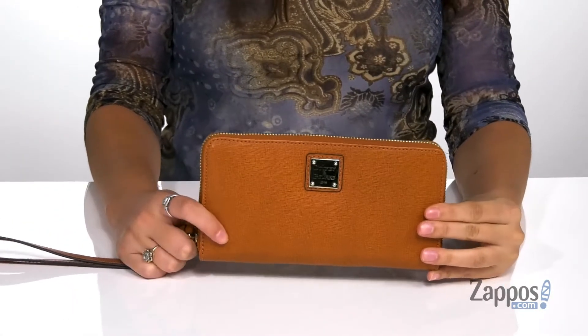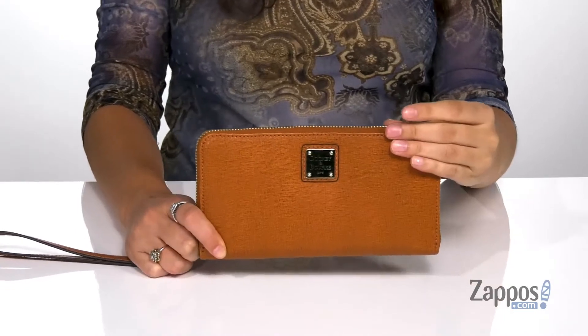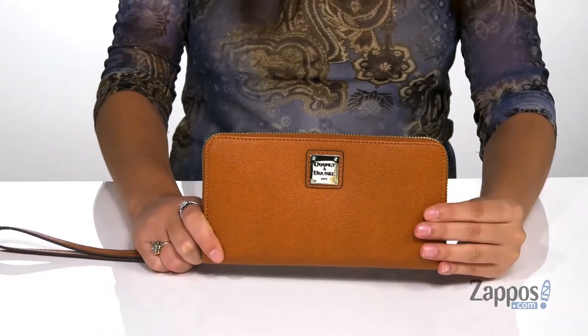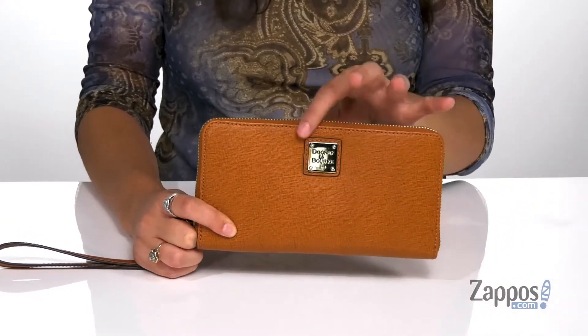This amazing style is crafted with a leather exterior and it features a shiny finish. It's available in a variety of colorways and it features the Dooney & Burke logo up front.